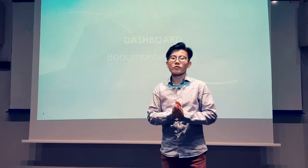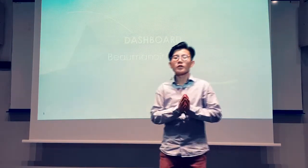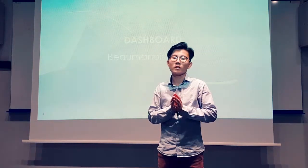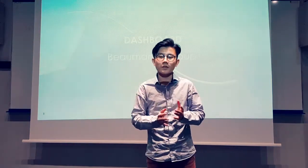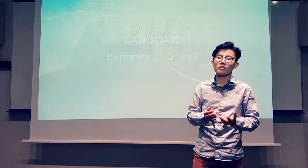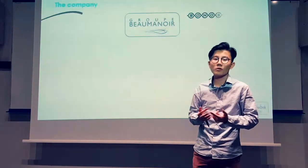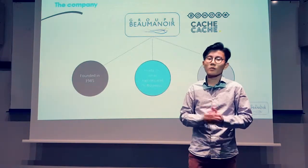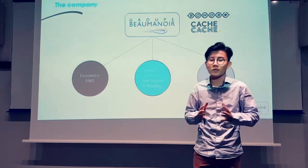Hello everyone, we are the cost controllers of the well-known ready-to-wear retailer Beaumanoir. Today we are going to present the dashboard elaborated for the purchasing department of the Beaumanoir Group. The Beaumanoir Group is a French company founded in 1985, specialised in the distribution of ready-to-wear, logistics and e-business, managing well-known brands such as Bonobo and Cash Cash. The group operates mainly in France, where 70% of our 2700 stores are.